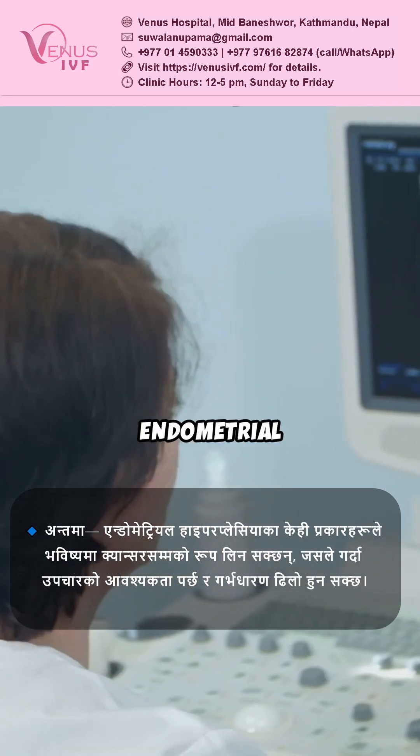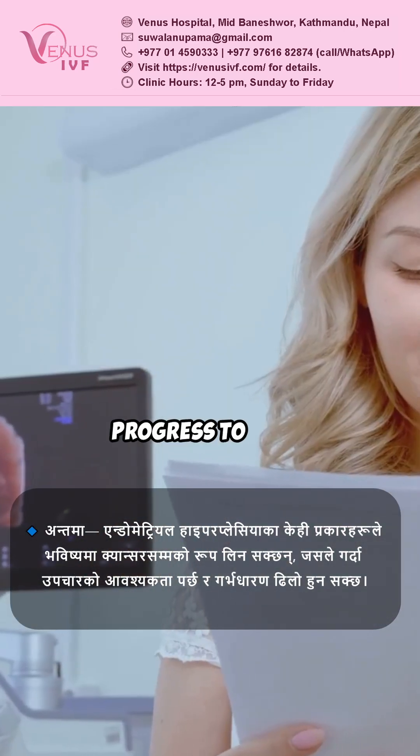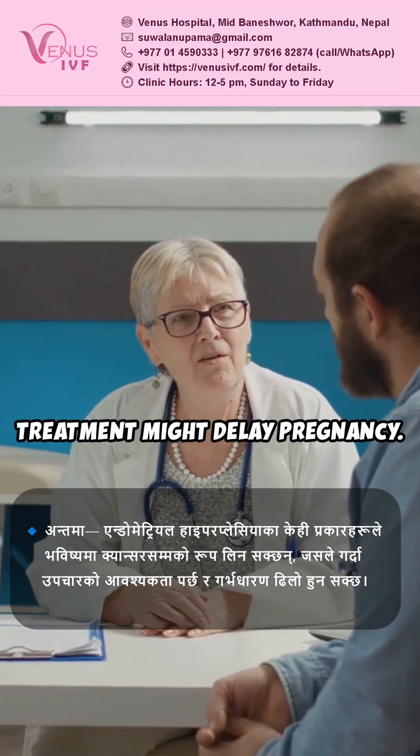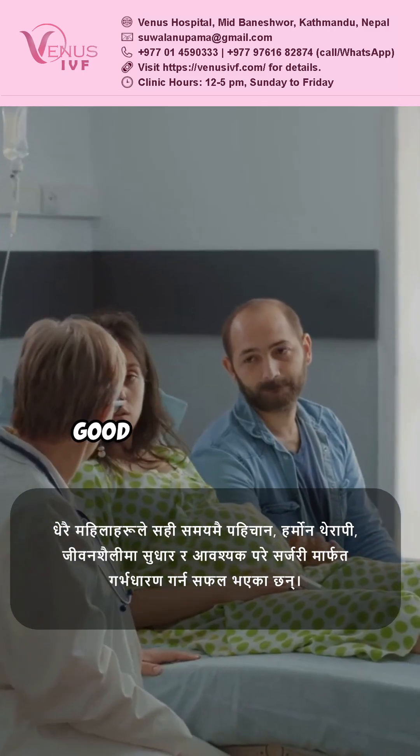Lastly, certain types of endometrial hyperplasia can progress to more serious conditions like cancer, which means treatment might delay pregnancy. But here's the good news.